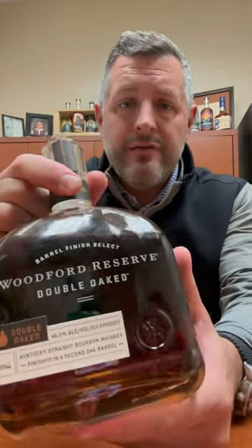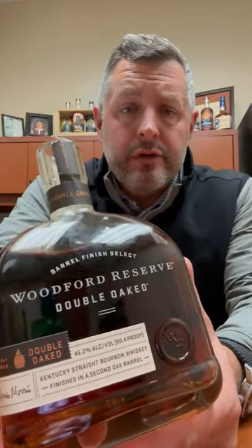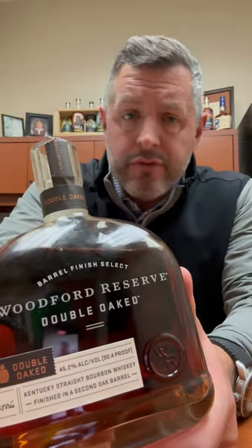All right, one of our best deals that we've got going right now is Woodford Reserve Double Oak on Red Hot Deal through January 8th.